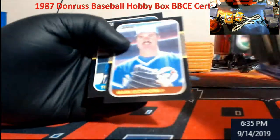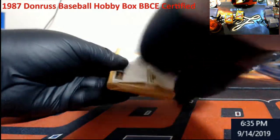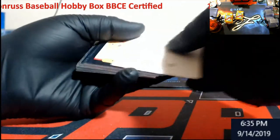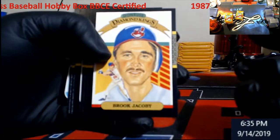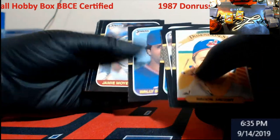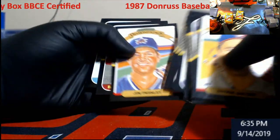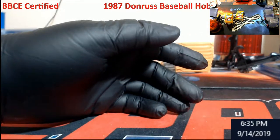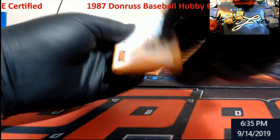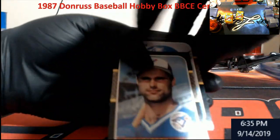John Kruk, Sid Fernandez, Wally Backman, a playoff rookie, another Larkin. Yeah, I'd probably never pay like forty bucks for one of these boxes, to be honest — really, really hard year to get anything graded with the borders.